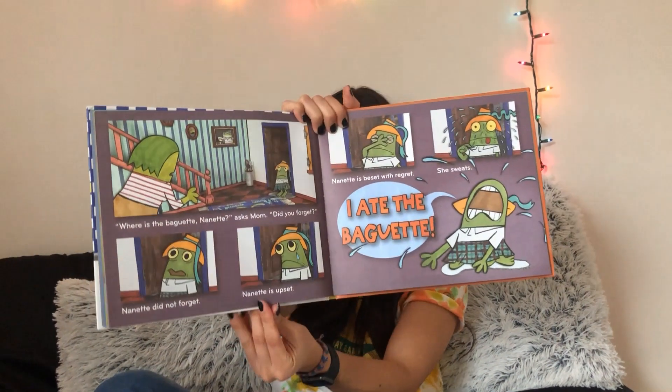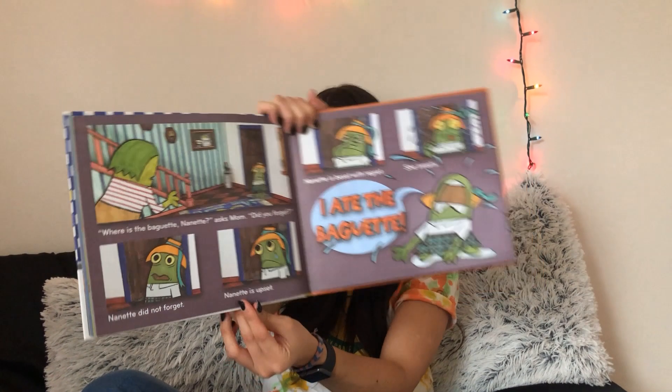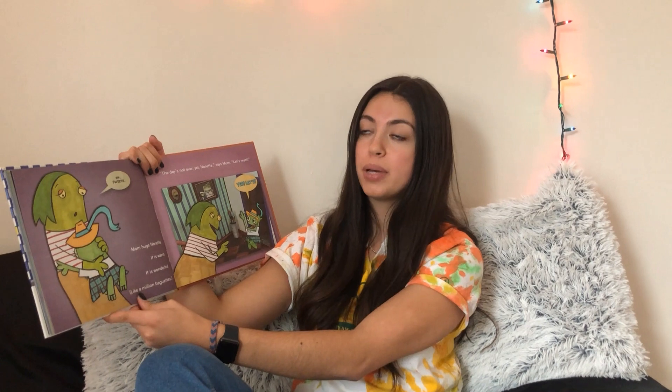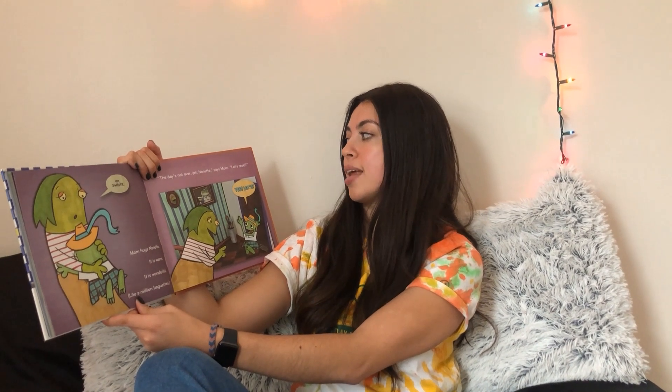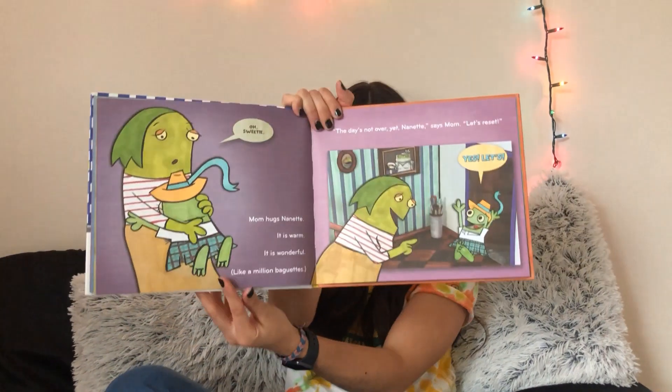I ate the baguette. Oh sweetie, mom hugs Nanette. It is warm. It is wonderful. Like a million baguettes. The day is not over yet, Nanette, says mom. Let's reset. Yes, let's.